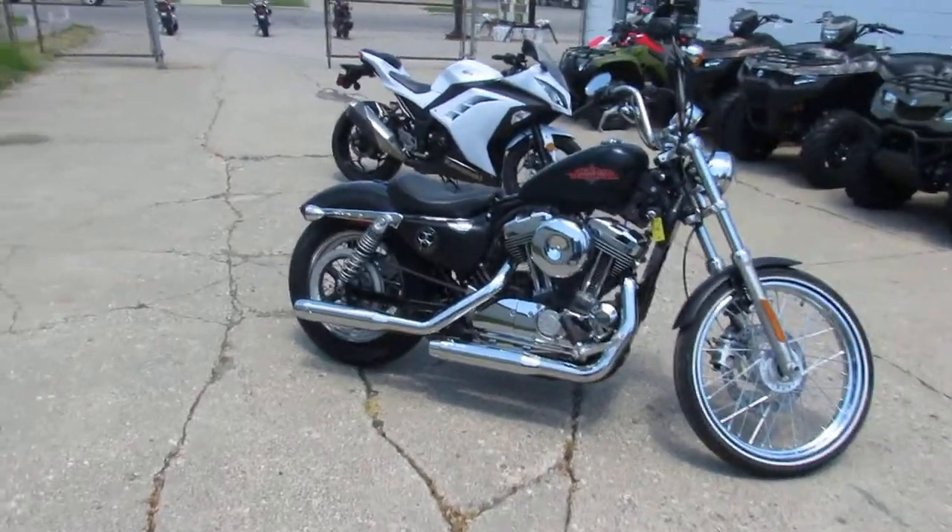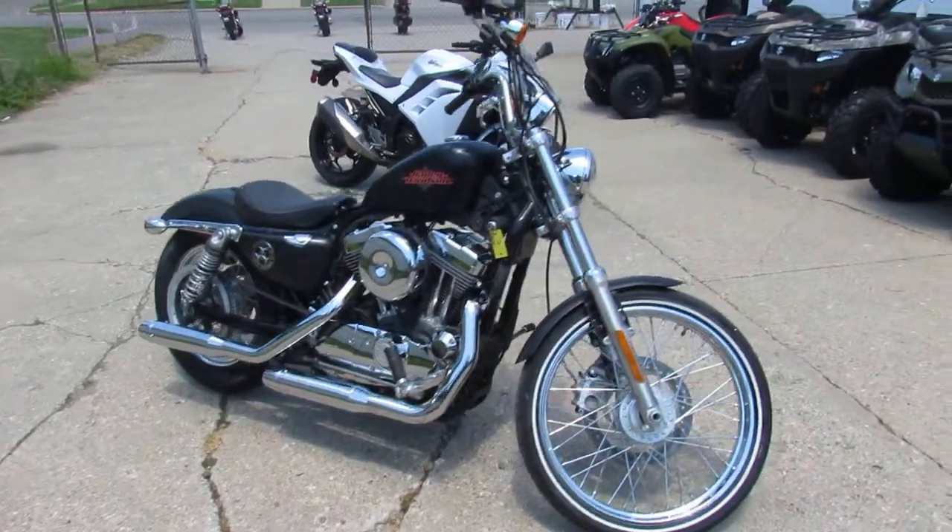Hey guys, it's Used Harley-Davidson Headquarters here at Approval Powersports. A.D. and Sonny. It's time to ride.